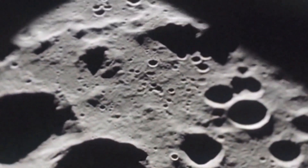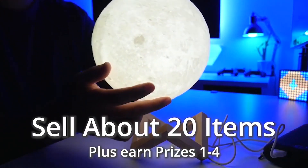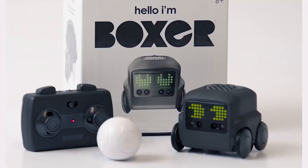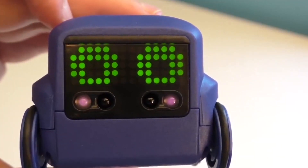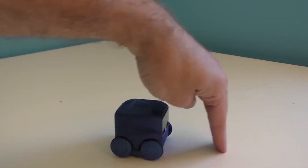Decorate your desk with the glow of the moon. This awesome 3D moonlight stand is yours when you sell about twenty items. Hello, I'm Boxer. Sell about forty items and say hi to your new interactive AI robot with big personality. This lovable bot will become your new sidekick.